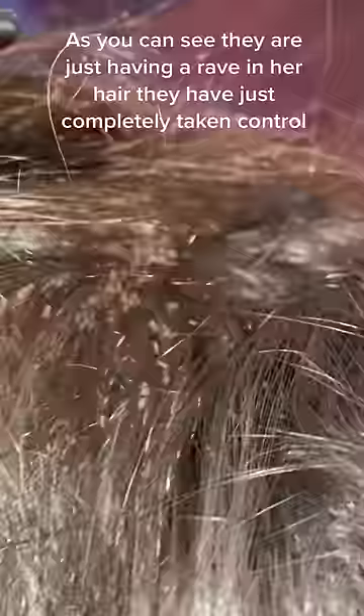As you can see, these lice are just having an absolute rave in her hair — they have completely taken control. I think there were more lice than hair strands on her head. You can see they're falling into her jacket, all over her legs and arms. There was no more space in the hair, so they were crawling onto her face and drinking blood from her face.